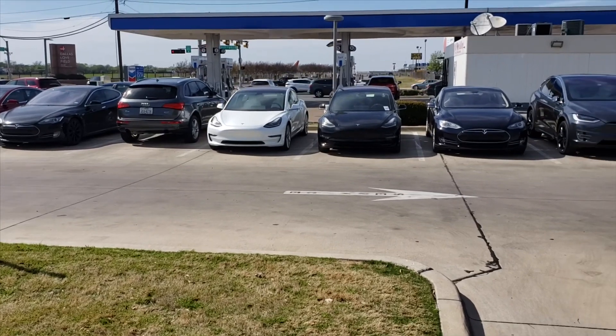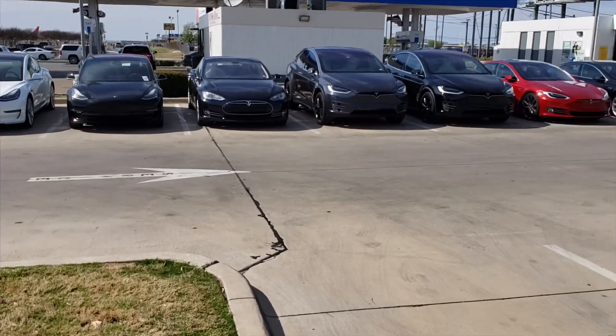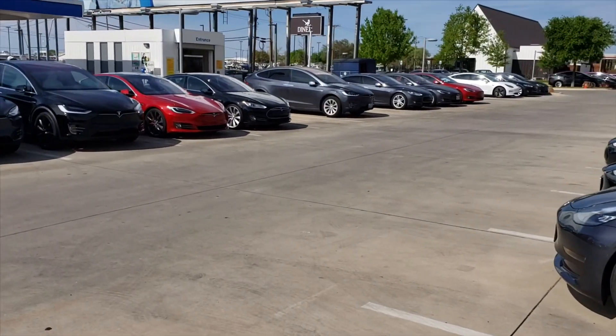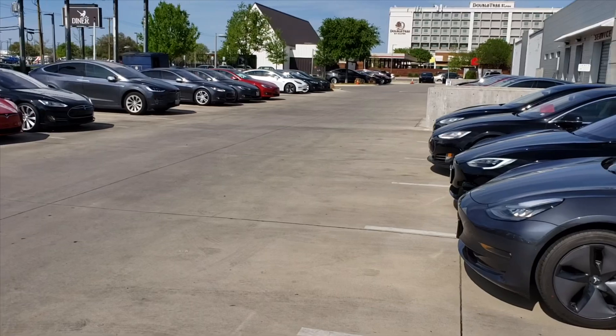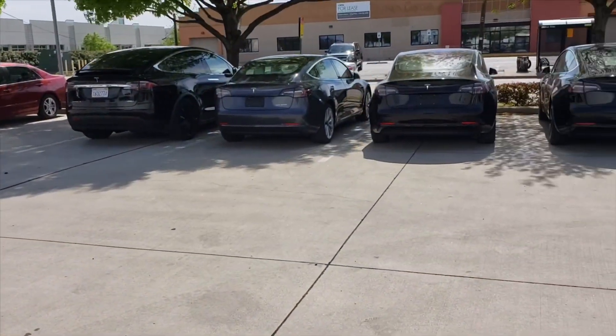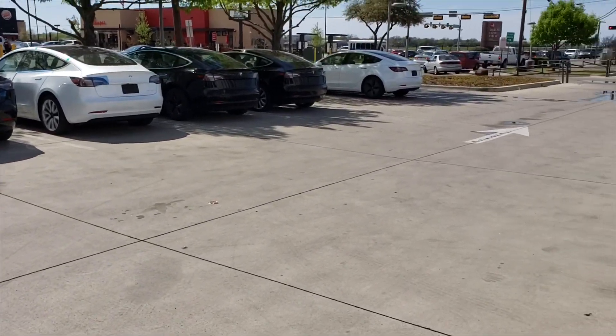One of the most impressive things when you first go to the Tesla delivery center in Dallas is the sheer amount of Teslas. Because coming from Texas, you really don't see this many Teslas at all. In fact, you're lucky if you can see two or three. Typically the most you'll ever see is at a Tesla gallery. So this was definitely impressive.